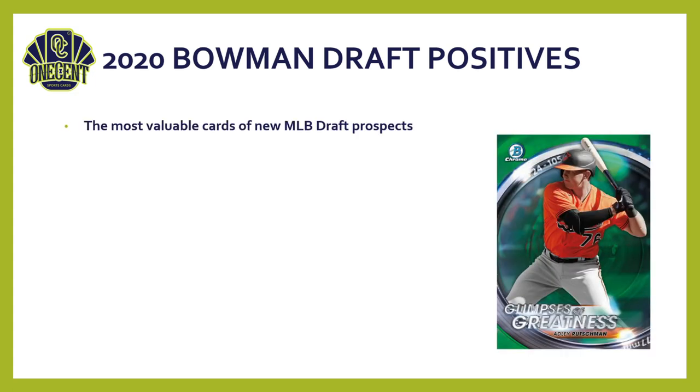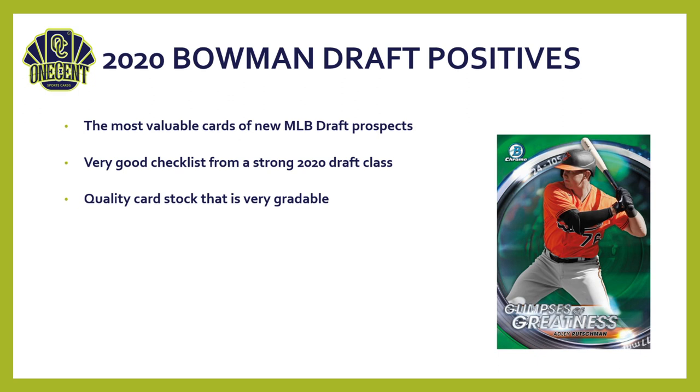Overall set positives: first, these are the most valuable cards of new MLB draft prospects. Cards like Mike Trout's Bowman have ended up worth millions — 99.9% won't be that, but there's real potential for cards to be worth hundreds or thousands down the road. The 2020 draft class was really deep and strong — rated one of the best in a while for baseball — making for a great checklist. Bowman's card stock this year has been excellent, producing very gradable cards likely to grade 8, 9, or even 10.